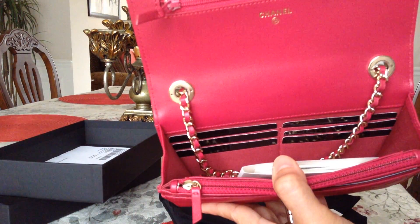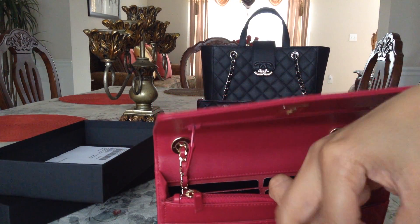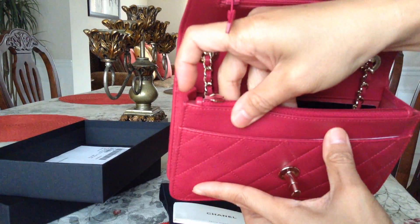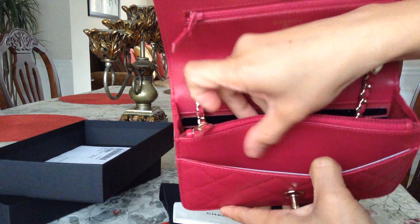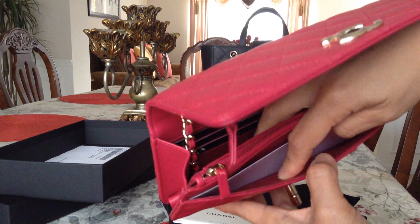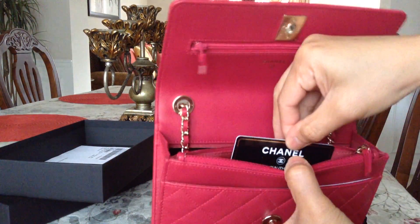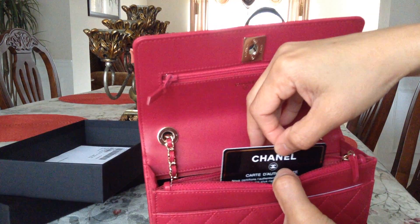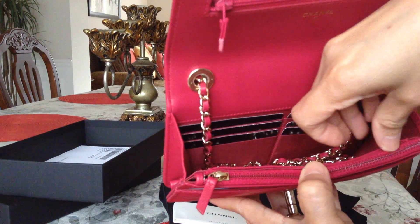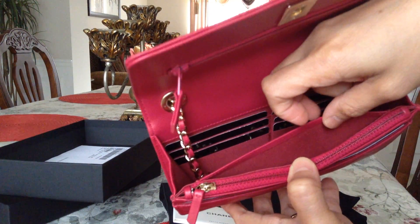With six credit card slots. There's the front pocket with leather inside here, but it's fabric in here — red or dark pink; it looks red to me. And there's this zipper pocket with the authenticity card inside. And there's another side pocket with textile lining.